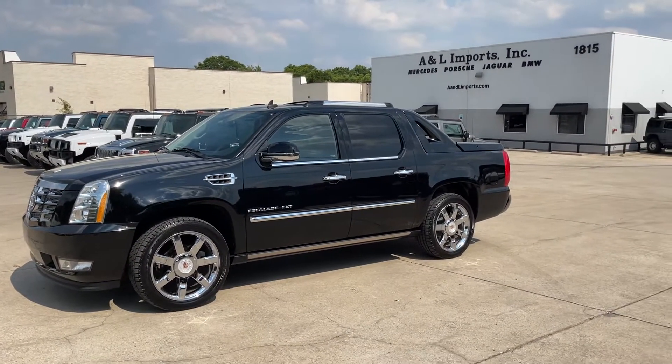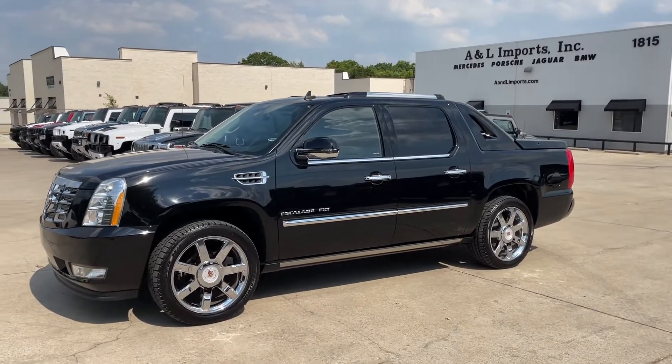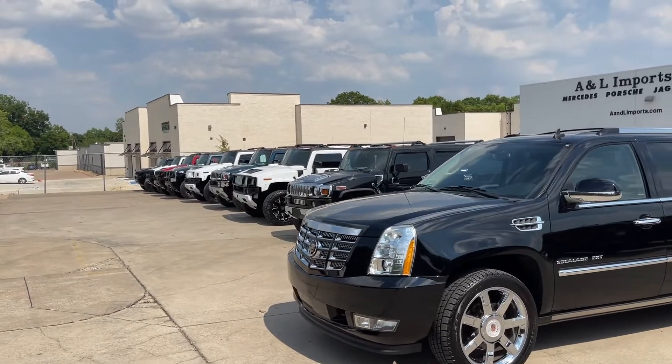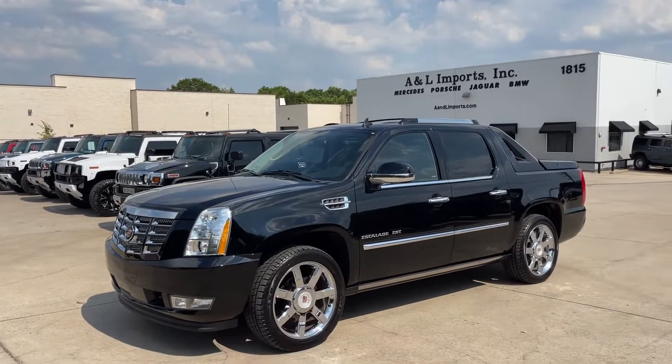Hey guys, welcome back to the channel. This is Cooper, A&L Imports. I've got a different one for you today. You are used to seeing our Hummers, which really fills up our YouTube channel, and that's the biggest part of our inventory.